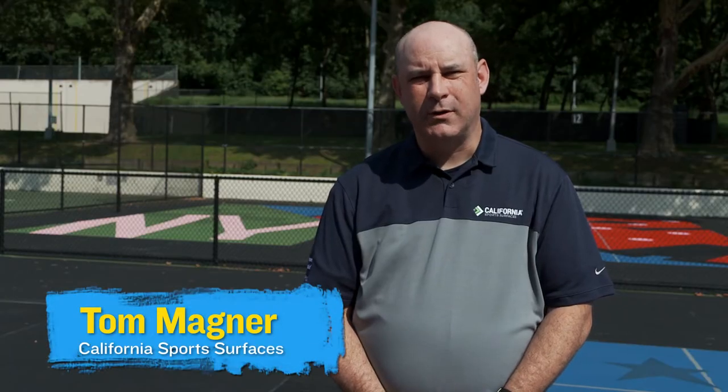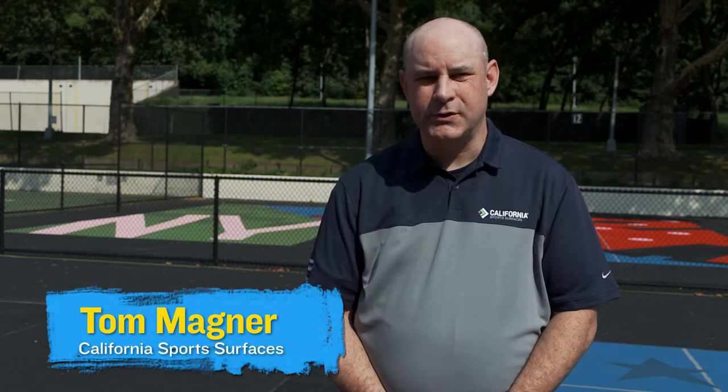My name is Tom Magner. I'm the Director of Sales for California Sports Surfaces and I'm excited today to be at Highland Park in Brooklyn as we celebrate the U.S. Open Art Courts.